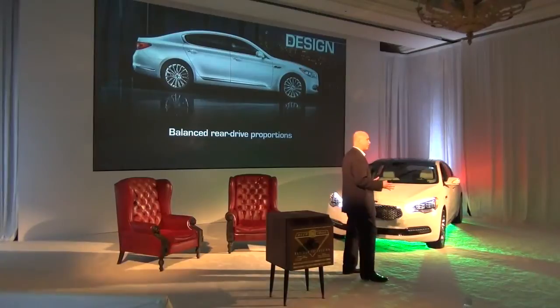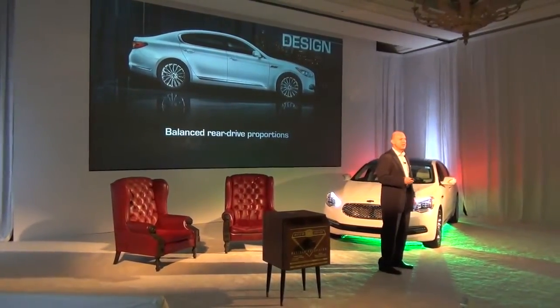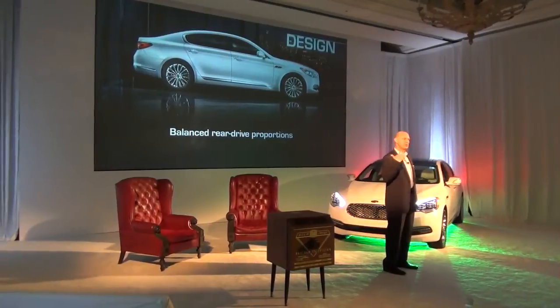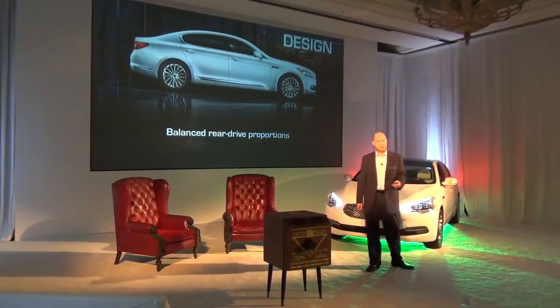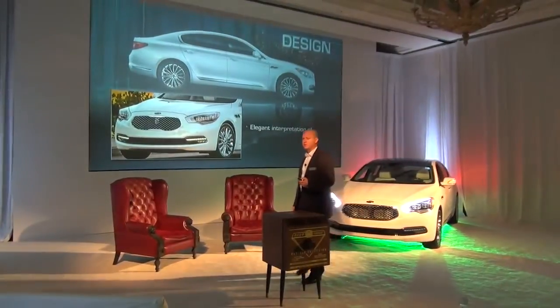It's the balanced overhangs in the front and the rear, this generous proportion of wheelbase in the middle, and it has this presence as you look at the vehicle across the parking lot, or as we refer to it, the impression it makes as it's coming down the road, which was really a key part of the equation when we started developing this vehicle.